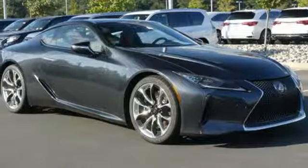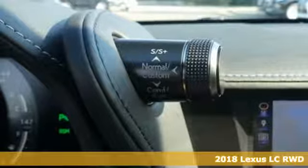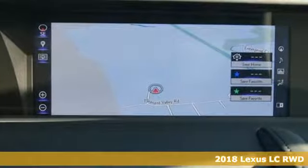It's a new 2018 Lexus LC. Lexus, a lifestyle that leaves a lasting impression. And it comes with all the amenities you need.